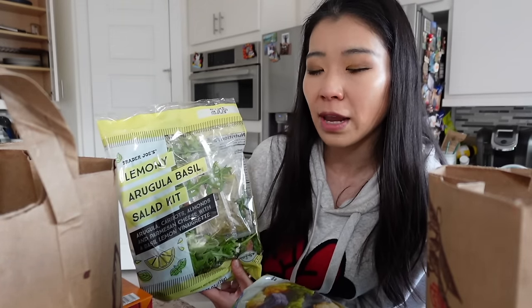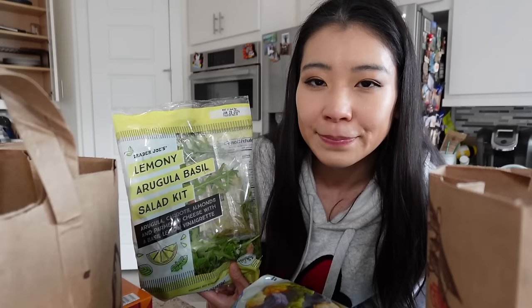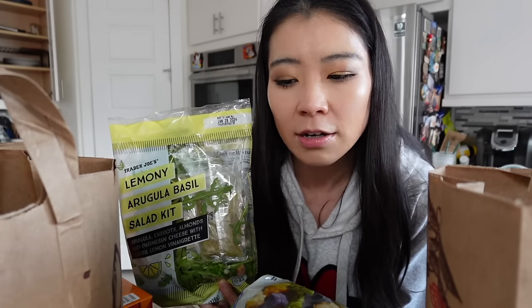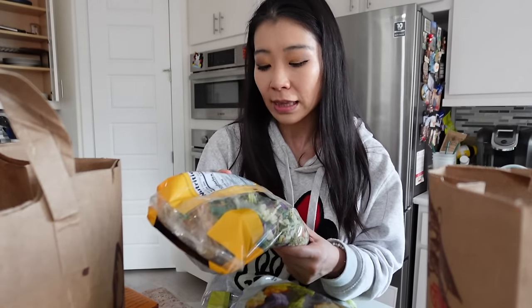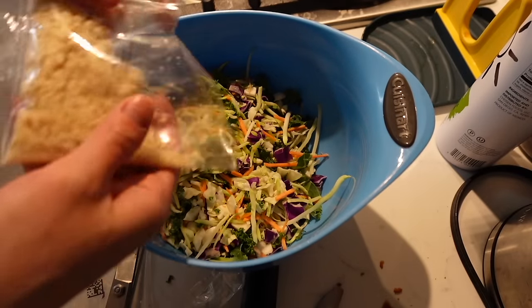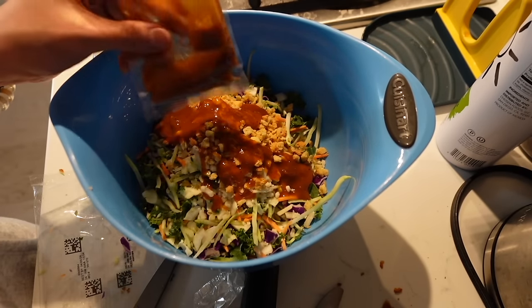This is my all-time favorite — the Trader Joe's lemony arugula basil salad kit. I was going to get two or three but when I looked at the shelf, all of them expire in two days. I've noticed that sometimes items from Trader Joe's are very close to expiration when I buy them. I also got the Trader Joe's barbecue black pepper Toscano salad — I ate a lot of this when I was pregnant. The dressing has canola oil, which isn't the best, but I love it. This one expires in five days.